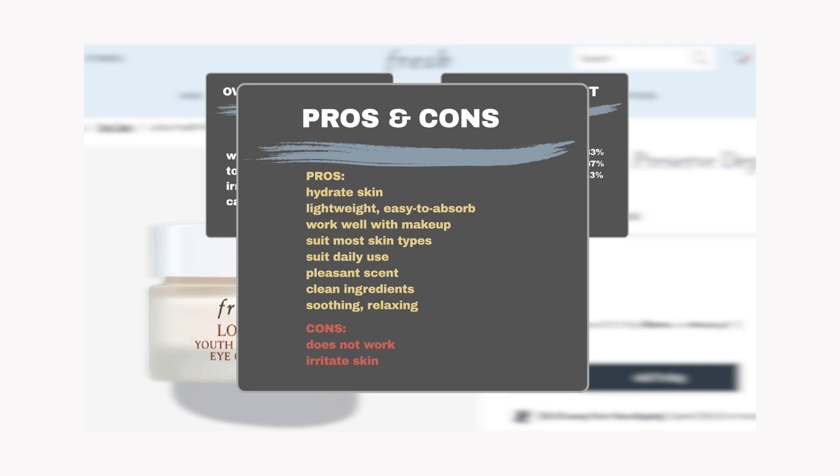However, a few users complained they did not notice significant results, such as de-puffing eye bags, brightening the skin, or reducing fine lines. Some users also experienced skin irritation.